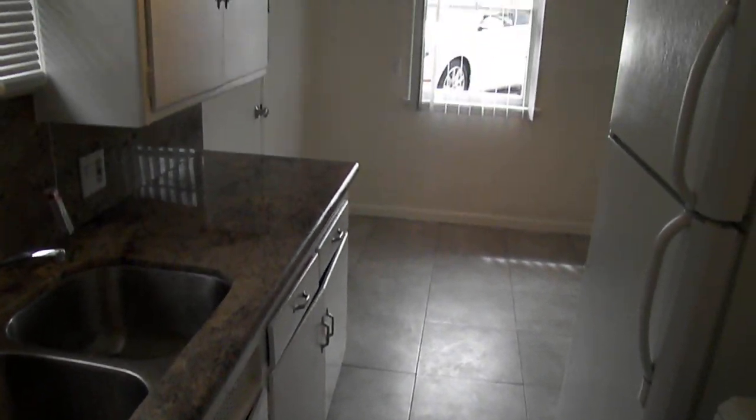Give you a shot from the other side. Nice dining area, lots of natural light.